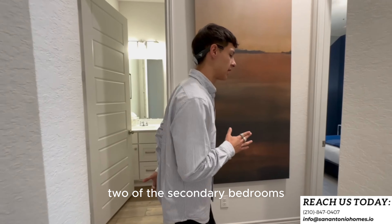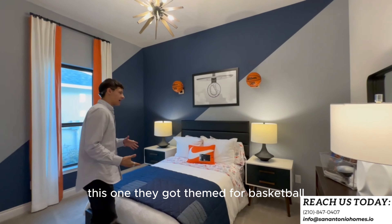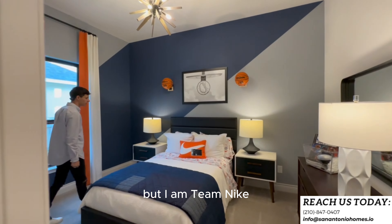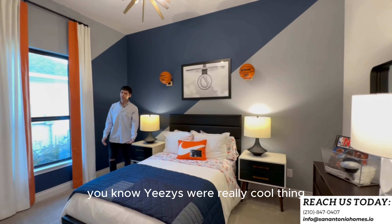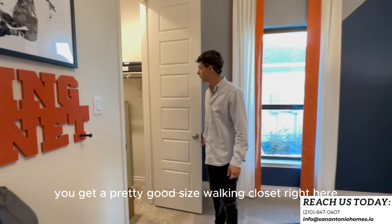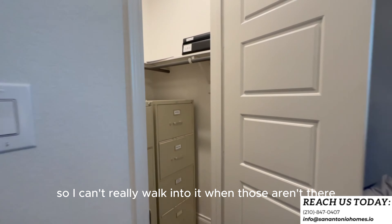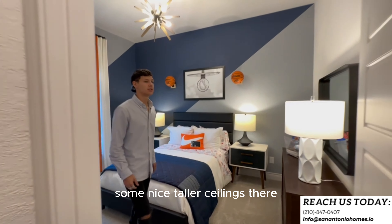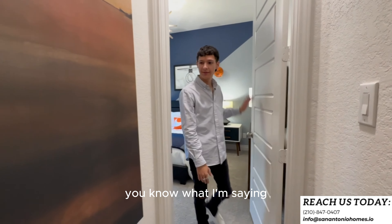Coming to the first hallway in the home, you have two of the secondary bedrooms. This one they got themed for basketball — pretty good-sized walk-in closet in here. When the filing cabinets aren't there you can definitely step into it. Some nice taller ceilings and look at the door — it's got some design into it, it's not just a flat door.